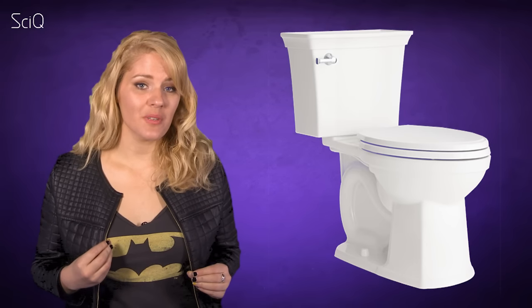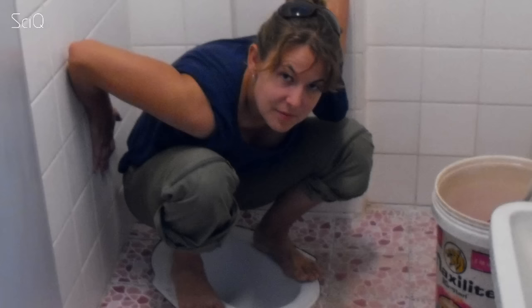So we in the West have kind of got this whole toilet thing covered — but have we? A product that's taking Western bathrooms by storm deems we should poo more like how they poo in the developing world. We should squat.